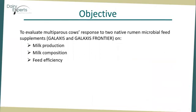The objective of this study was to evaluate multiple cows' responses to native rumen microbial feed supplements, Galaxys and Galaxys Frontier, on milk production, milk composition, and feed efficiency.